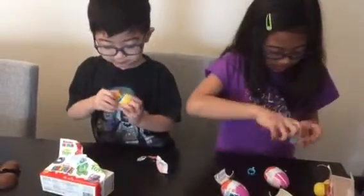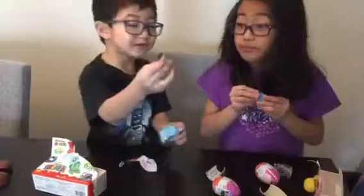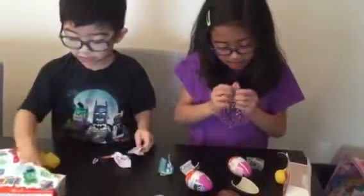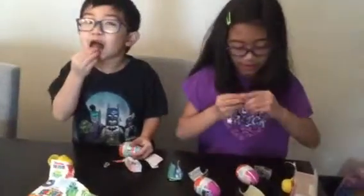What is this? Whoa! A stamp! A penguin — I got a penguin! Aw, cool. We got a stand. Wait, let me push, push, push.